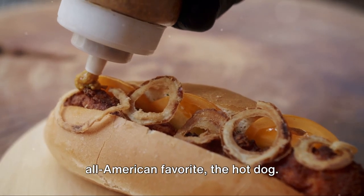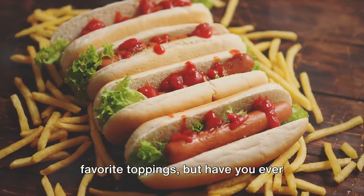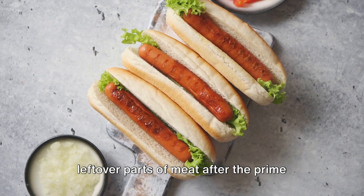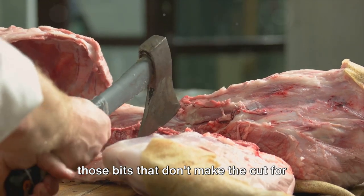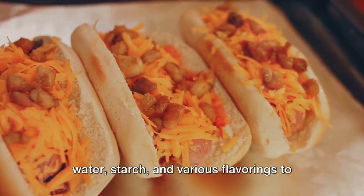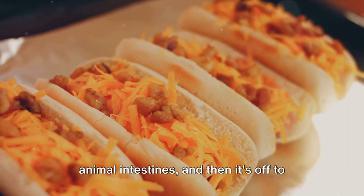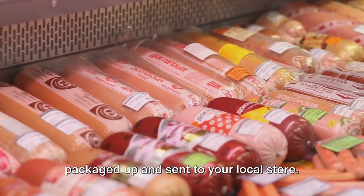Coming in at number nine, we have the all-American favorite, the hot dog. You might be thinking of those summer barbecues, baseball games, and your favorite toppings, but have you ever wondered about the journey your hot dog took to get to your plate? It's a whirlwind of a tale that starts with the leftover parts of meat after the prime cuts are taken. We're talking about all those bits that don't make the cut for steaks and chops. These parts are ground up and mixed with water, starch, and various flavorings to create the hot dog's distinctive taste. This meaty concoction is stuffed into casings, which are often made from animal intestines, and then it's off to the smokehouse for cooking. After they're cooked and cooled, they're packaged up and sent to your local store.